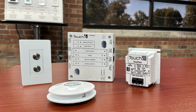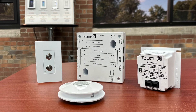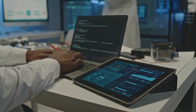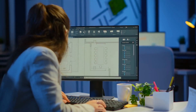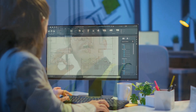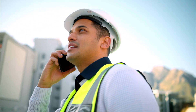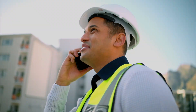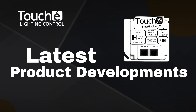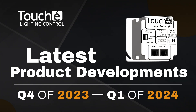Since the beginning, Touche has been on the forefront of groundbreaking technologies for the commercial lighting control industry. Over the past year, our product engineers have worked tirelessly to develop new solutions to further support the needs of electrical contractors, agents, and specifiers, all in an effort to give our customers the answers to complete their projects on time and cost effectively. Here are some of the latest product developments in our pipeline that will be debuting from Q4 of 2023 through Q1 of 2024.